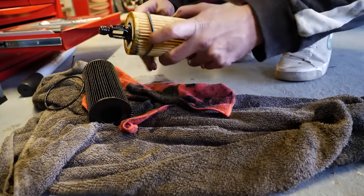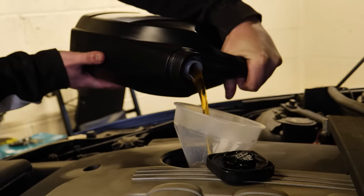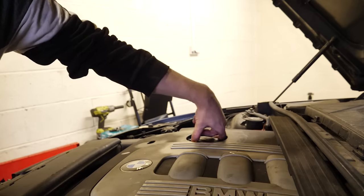We drained the old oil, which thankfully wasn't sparkly, replaced the oil filter and O-rings, then torqued it all down to spec and added the fresh seven and a half litres of oil.